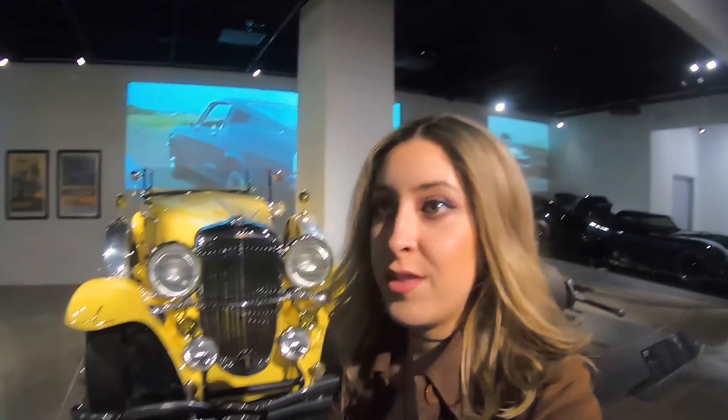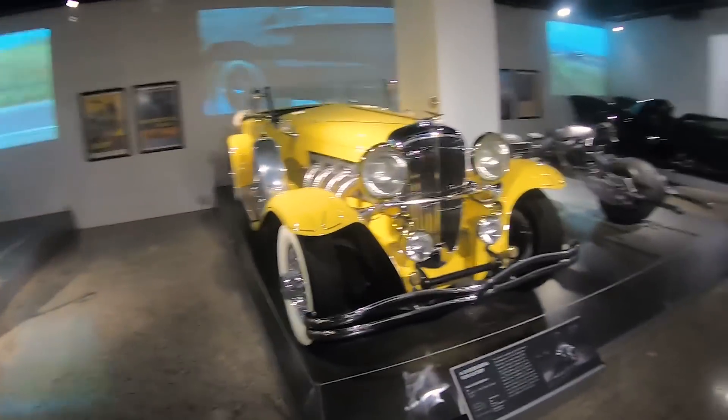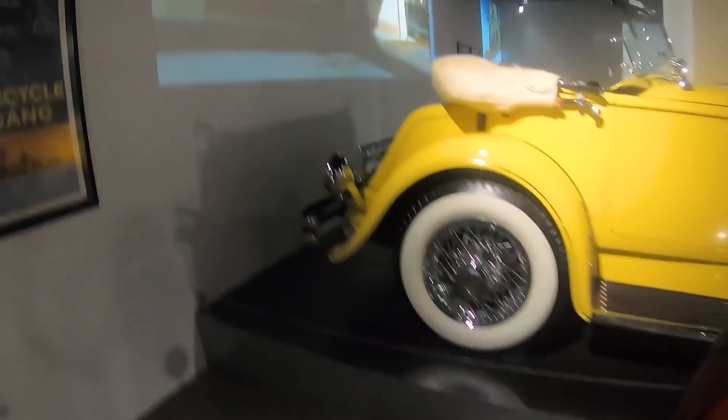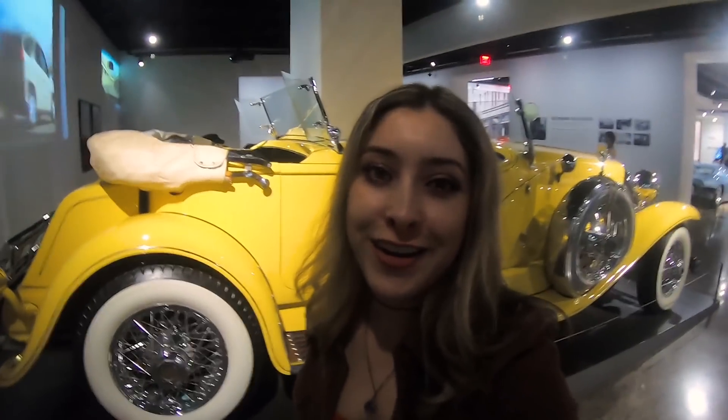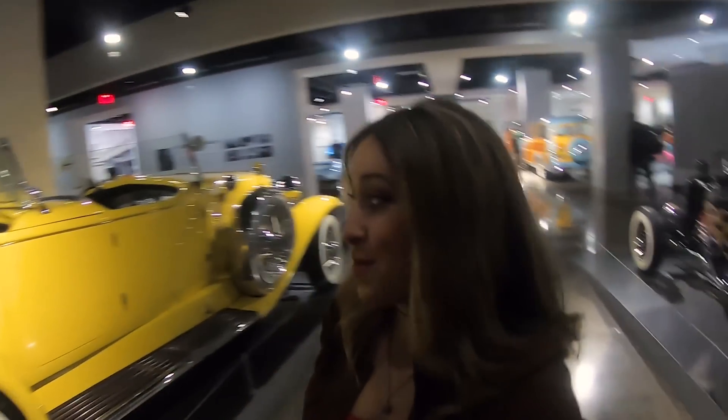Ooh, from the Great Gatsby. That's so cool. So what do you think about me getting these white wall wheels for my BRZ? Is that a yay or a nay? I swear I am so obsessed with them and I think that I can really make them look good on the BRZ, especially because it's a dark color.